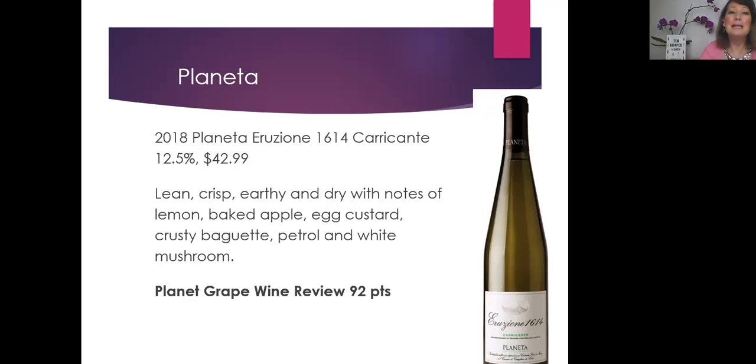We also love the 2018 Planeta Erosione 1614 Caricante. Caricante is another of these local grapes, 12.5% alcohol. We found this very lean and crisp, a little earthy and very dry with notes of lemon, baked apple, egg custard, crusty baguette, petrol, and white mushrooms. It's $42.99 and we gave it 92 points. It's a really interesting wine, named after the volcanic eruption in 1614 on Etna.